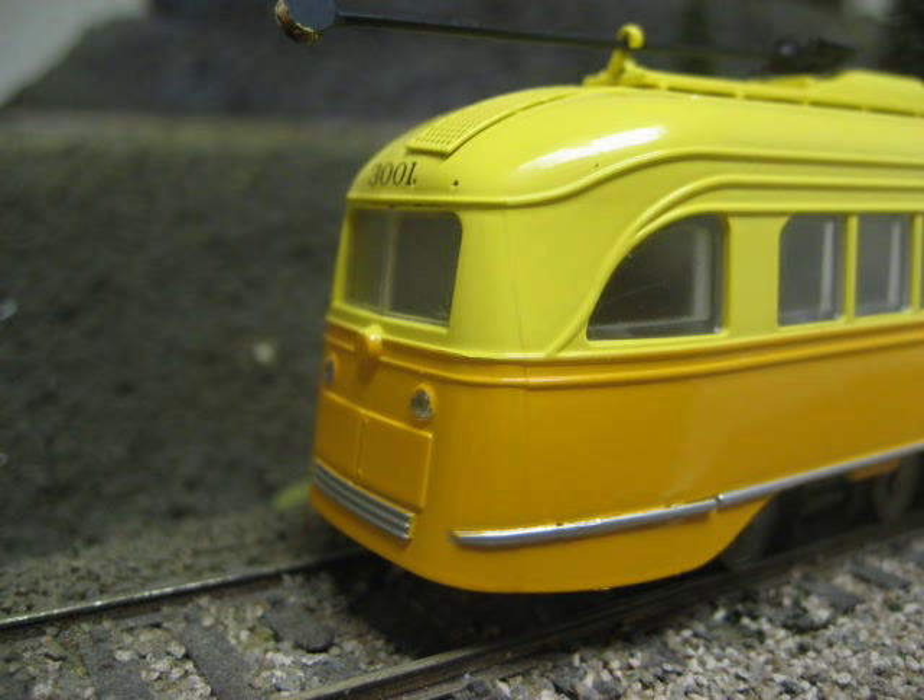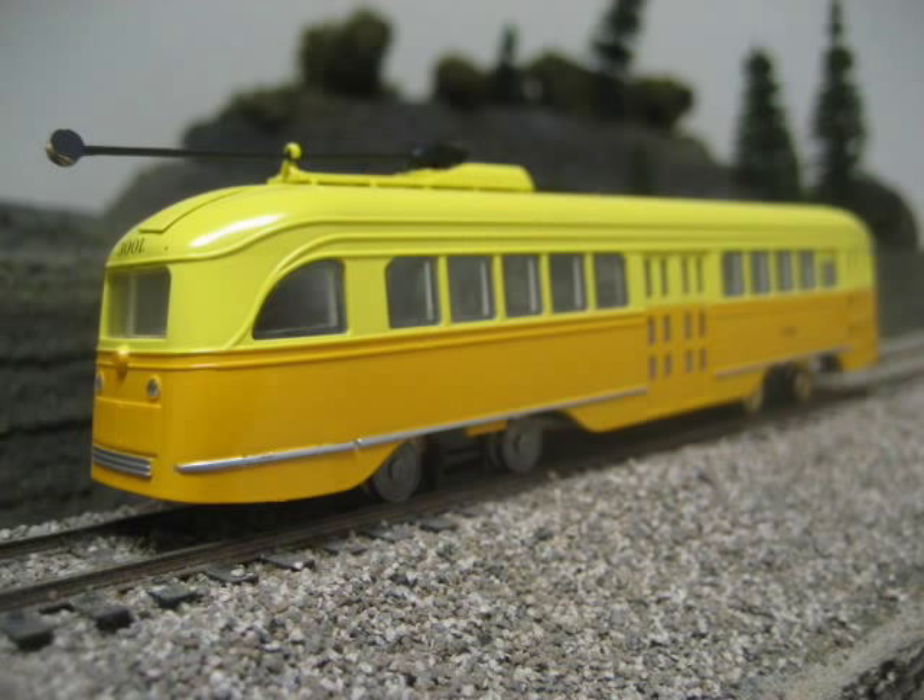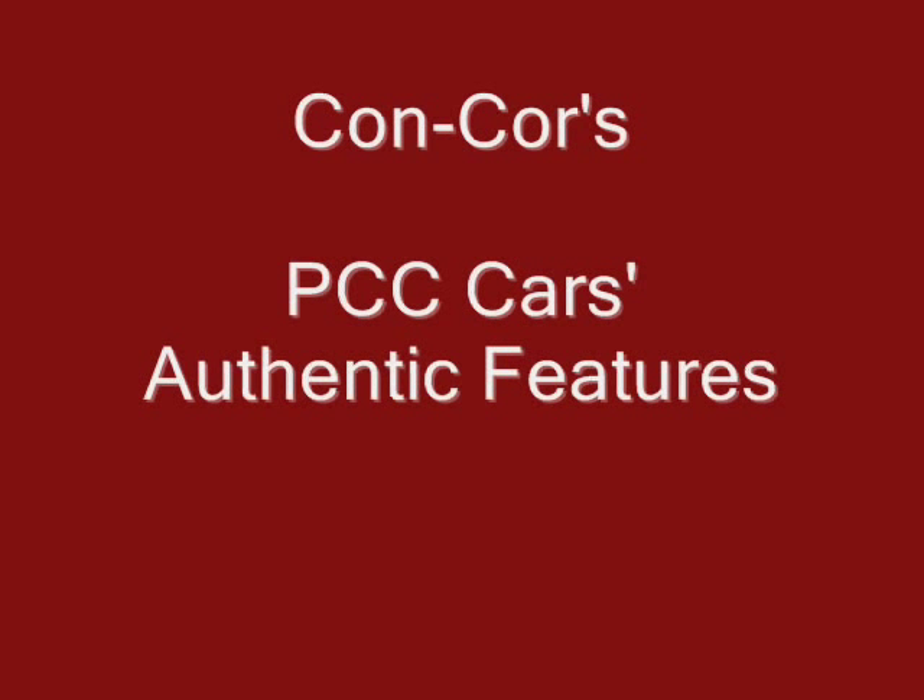Here is a shot of the rear of the PCC. In DC analog mode, the tail lights will not function. However, we have included a special circuit so that if you install a DCC decoder into the PCC model, you can activate the rear tail lights to glow brightly for a few seconds when the PCC car comes to a stop.